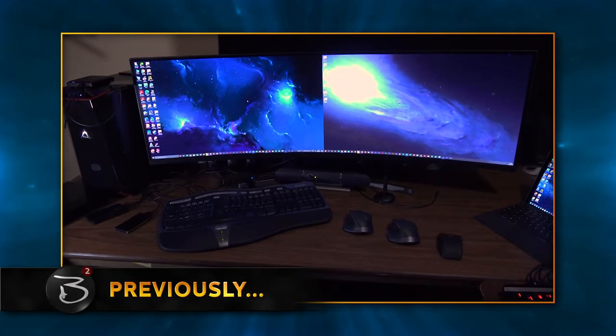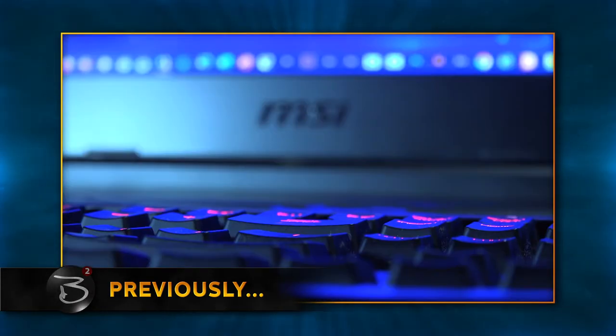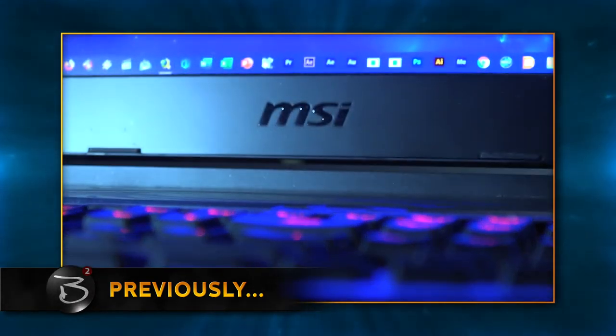When I'm on the road, editing duties fall to this MSI Titan GT80 SLI, which I bought in 2015 from a company called Computer Upgrade King. At the time that I bought it, the MSI Titan was considered one of the heavy hitters of the gaming world, and it came loaded with just about everything you could ask for and then some.